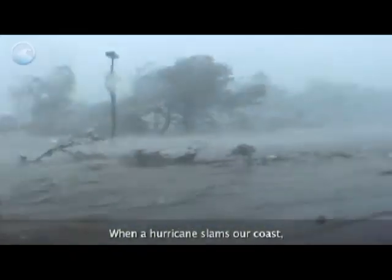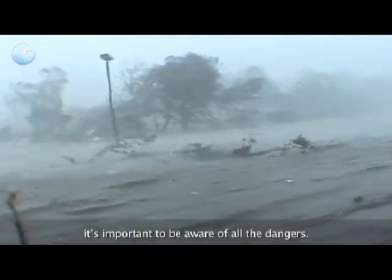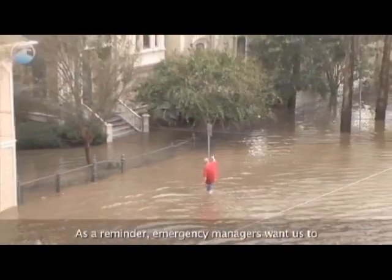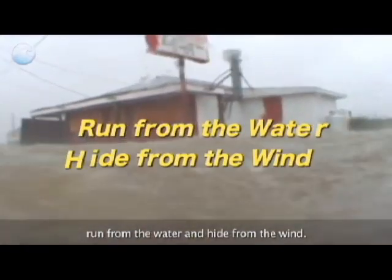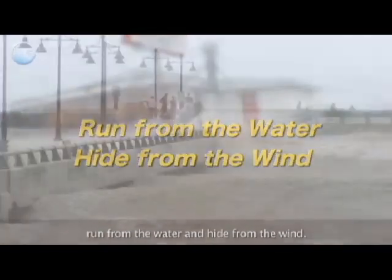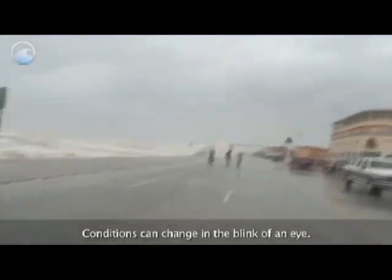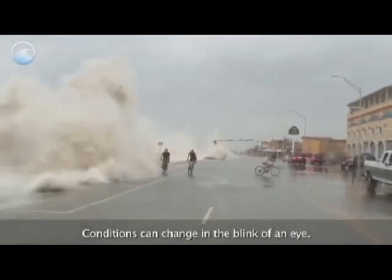When a hurricane slams our coast, it's important to be aware of all the dangers. As a reminder, emergency managers want us to run from the water and hide from the wind. Don't take unnecessary risks during a storm. Conditions can change in the blink of an eye.